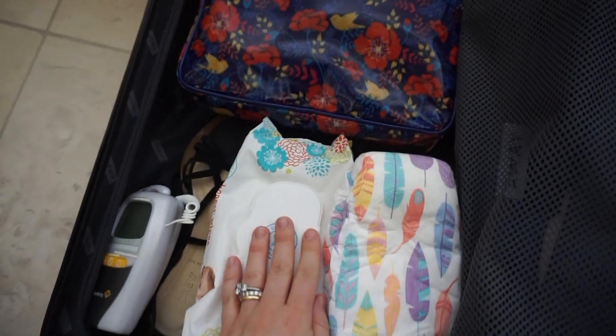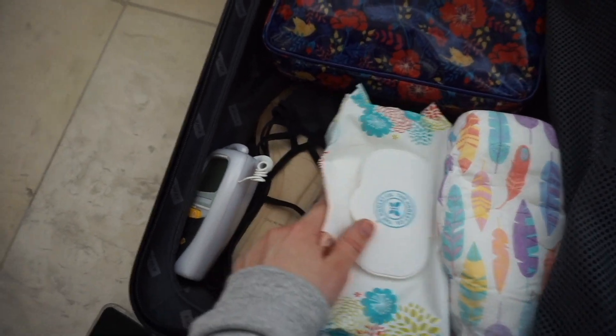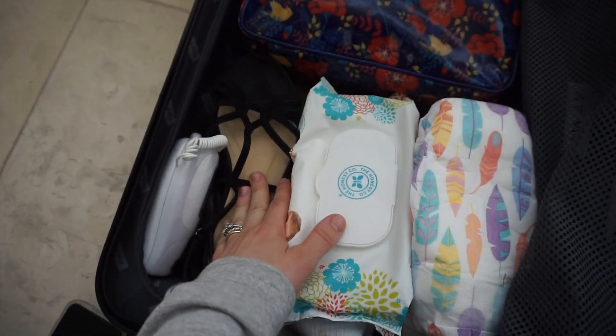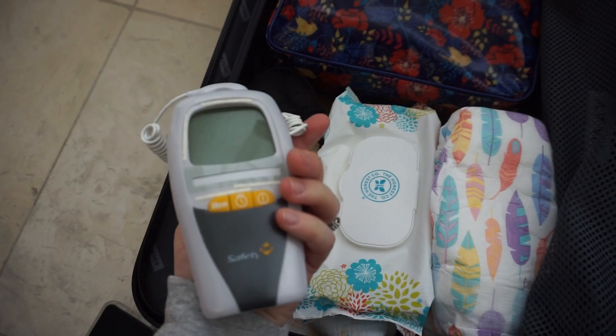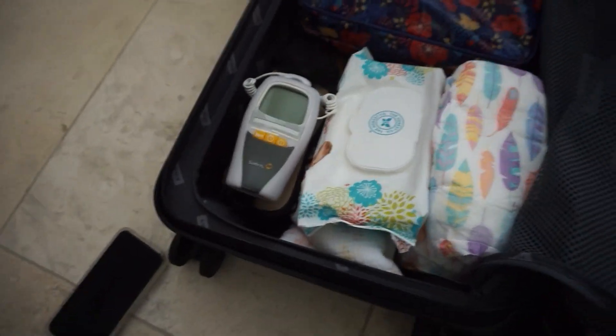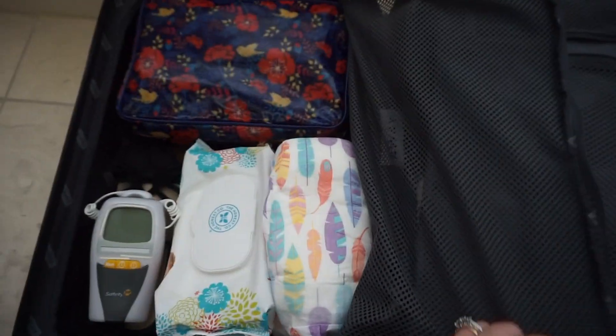And diapers for my son, wipes for him, an extra blanket for him, and an extra pair of shoes for me. I like to bring sandals that I can wear out to a restaurant or just around the house. And then a thermometer — I don't really probably need this for him still but I just like having it just in case he gets sick, so I can know if he actually has a fever.